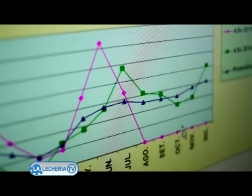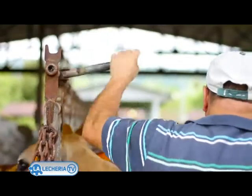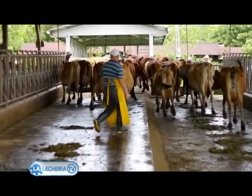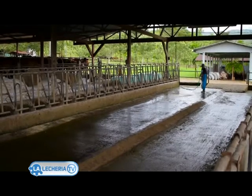We managed it for more than 8 days with the water that we used in the washing of the corrals of the waiting room. We have had with this an economy of approximately 60% in the monthly payment of $2,000.